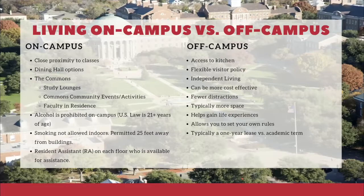Off-campus living offers access to a kitchen, a more flexible visitor policy, the potential to be more cost effective, typically more space than a dorm, and overall more independence. One important distinction: off-campus housing typically requires a one-year lease, whereas on-campus housing is arranged per academic term. So those are key differences to consider between the two options.